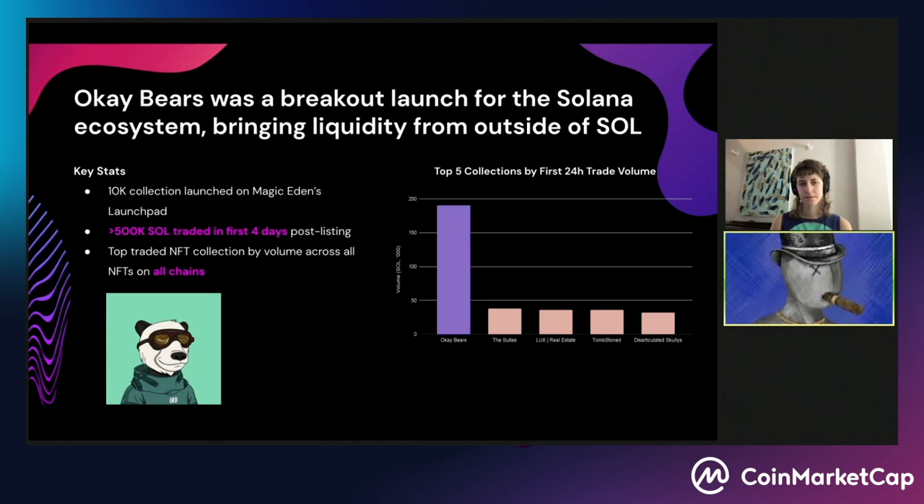OK Bears — everyone who hasn't been hiding under a rock in the NFT scene will have heard of them. A lot of people are calling OK Bears' launch on Solana a watershed moment for the Solana ecosystem, because it was one of the craziest launches we've seen in a very long time. Over 500,000 Sol traded in the first four days post-listing, blowing every single NFT collection that's so far launched on Solana out of the water. With excellent branding and very creative marketing, OK Bears managed to capture the interest of Ethereum NFT collectors, and we're starting to see a lot of Ethereum liquidity flow into Solana as a result.